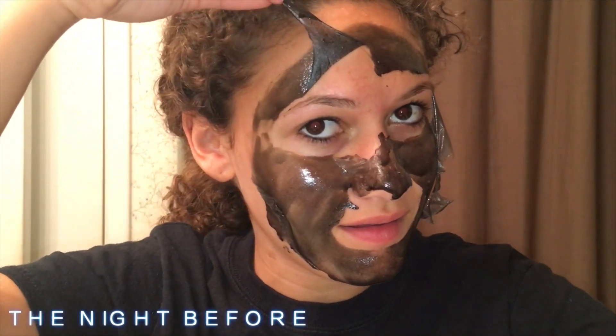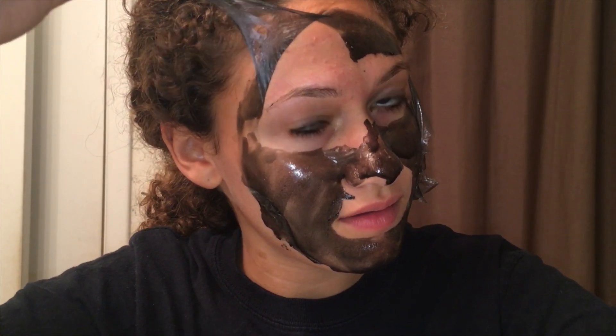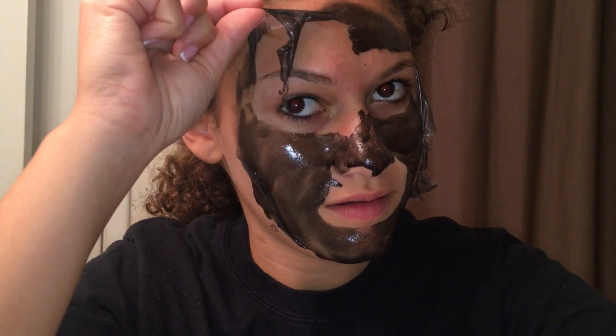Alright, so first off, it's the night before prom and you need to have your face looking nice and clean. So I used a peel off face mask and honestly these things are so satisfying. I just love to peel this kind of stuff off. So that's what I'm doing here.